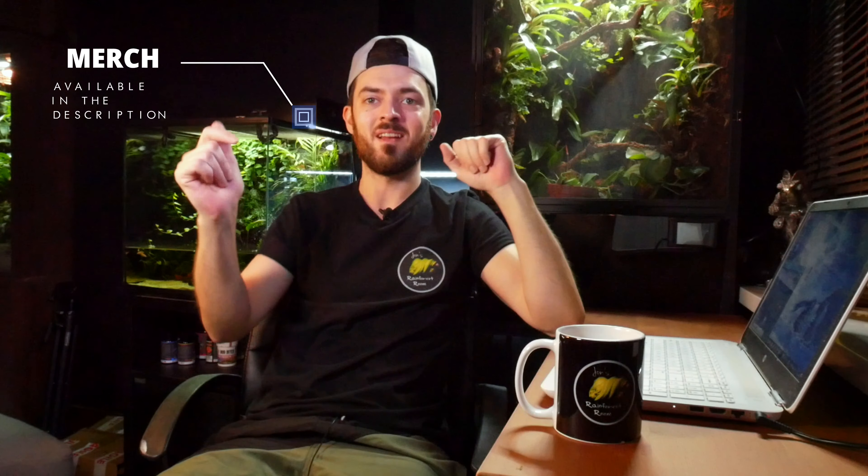Why don't we kick back, relax, and check out some amazing setups. I know you guys always appreciate seeing new setups, so go make yourself a coffee. I've got a coffee here in my beautiful mug — just a little plug, the mug's available, as well as t-shirts and the rest of my merch, as always in the links down in the description.